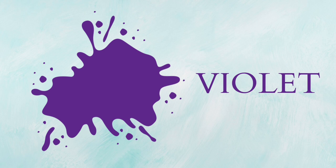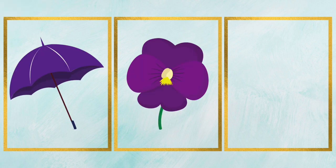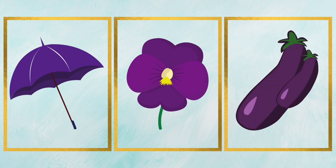Violet, that's violet color. It's a violet flower. It's a violet umbrella. It's a violet eggplant.